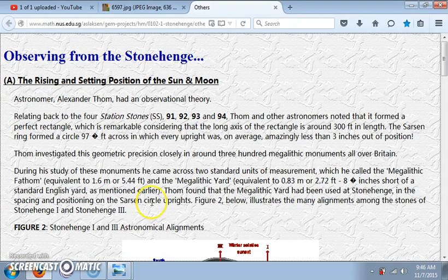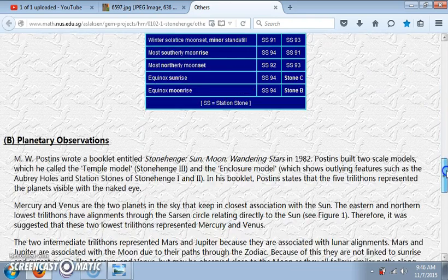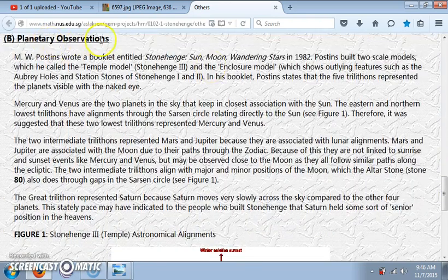And then you go over here — there are many examples of this. This is just a quick one that I found. Here's this math.edu website all about Stonehenge. Planetary Observations. And this is a book — you can find it on Amazon, this is a real book — M.W. Poston's. Gotta love that. So that's 33.